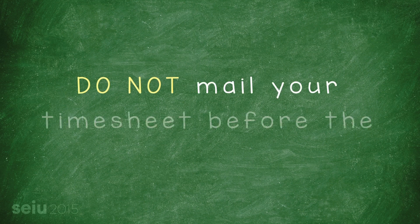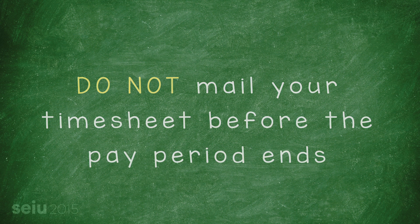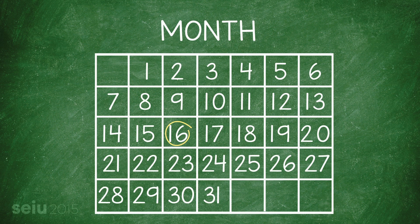Make sure to wait until the pay period is complete before mailing in your timesheets. Send them on the 16th and 1st of each month, not before.